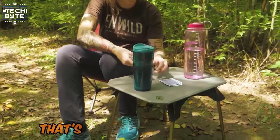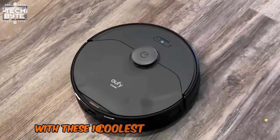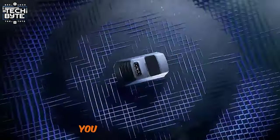Can you guess the coolest gadget on Amazon that's flying under the radar? Get ready to geek out with these 10 coolest gadgets on Amazon you won't want to miss.